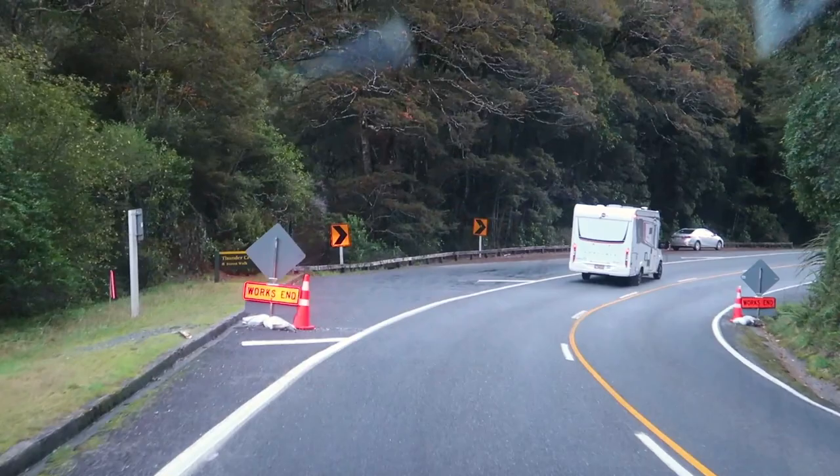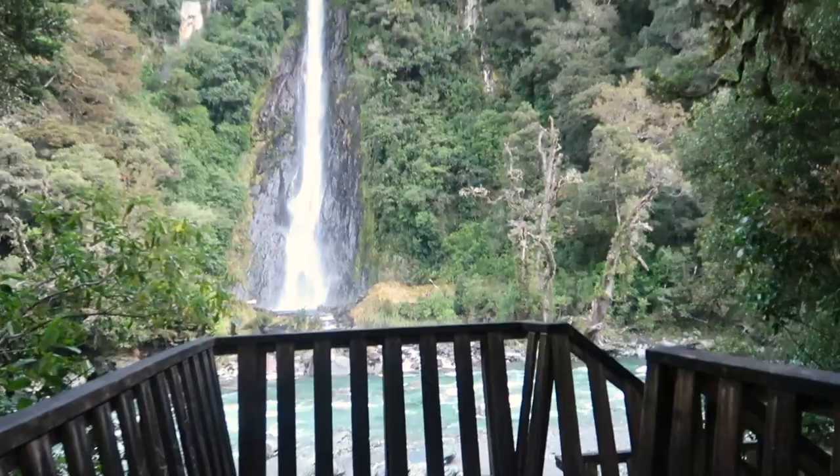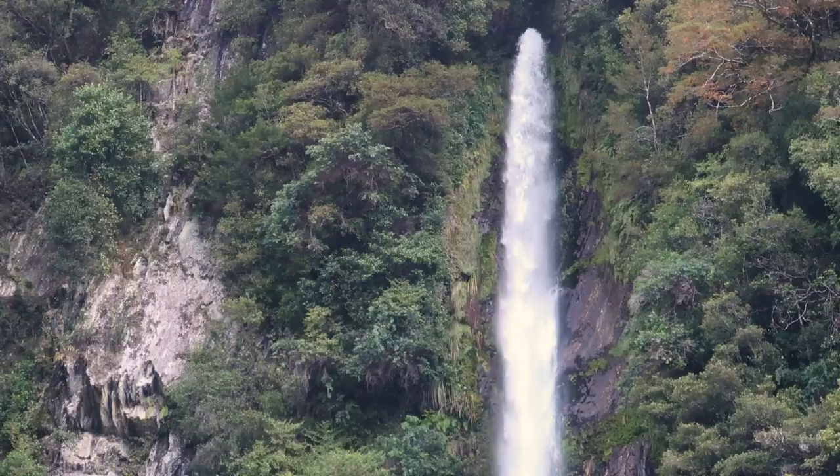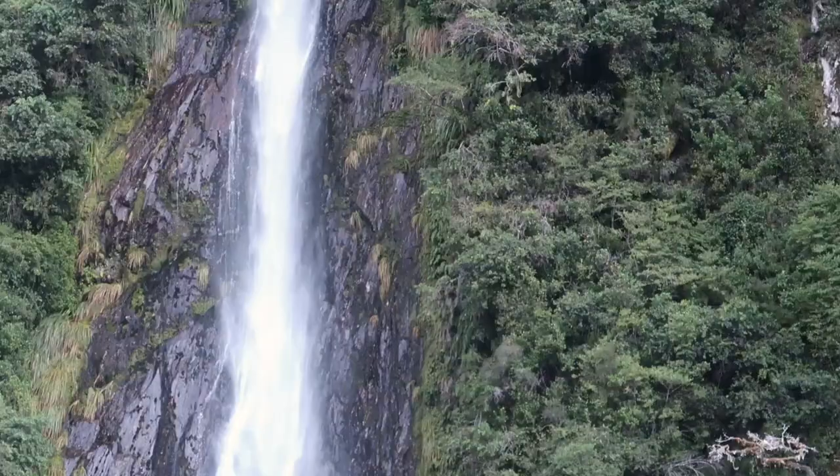Now that we've realized there's only going to be a finite number of waterfalls we can see in our adventures — not that we even know that's true, we're just assuming when we leave the mountains we'll leave the waterfalls — Heath has decided we're going to pull over for every single one we see. This one looks epic — five-minute walk this time. This is probably the tallest waterfall we've seen.